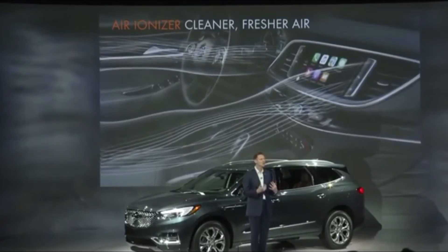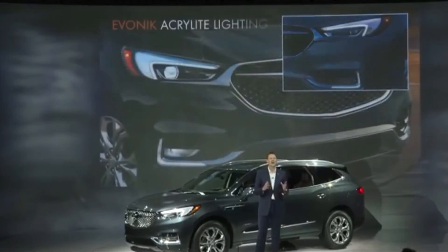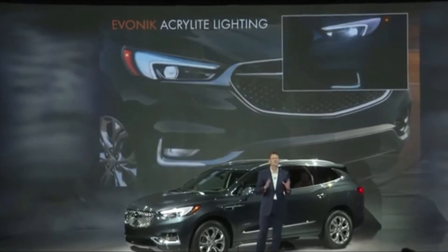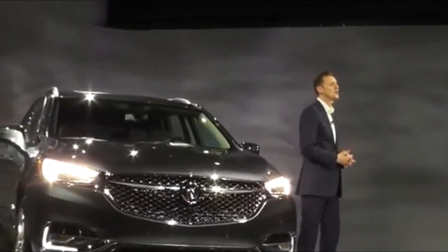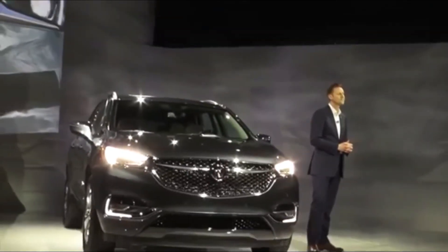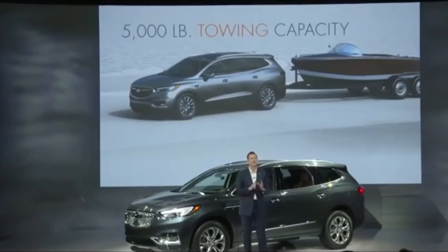The 2018 Enclave rides on a 120.9-inch wheelbase and measures 204.3 inches in overall length. Both wheelbase and length are increased by more than 2 inches, which translates to more second- and third-row legroom. Buick says the third row alone offers 5.4 more inches of legroom than the Acura MDX, 4.3 inches more than the Audi Q7 and nearly 3 inches more than the Infiniti QX60. Despite having a longer wheelbase, the turning radius of the Enclave is 1.4 feet tighter than the previous model.